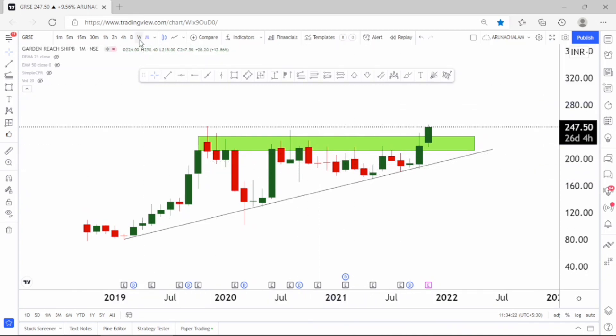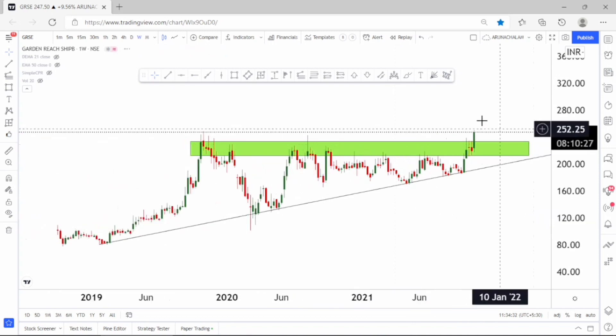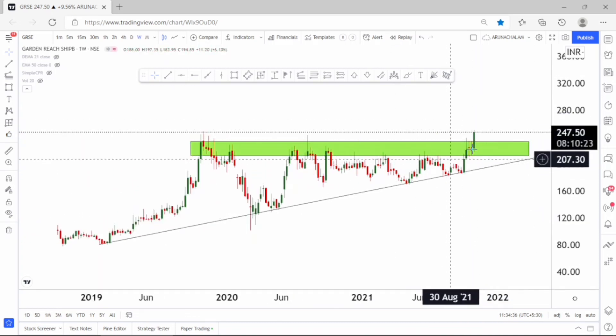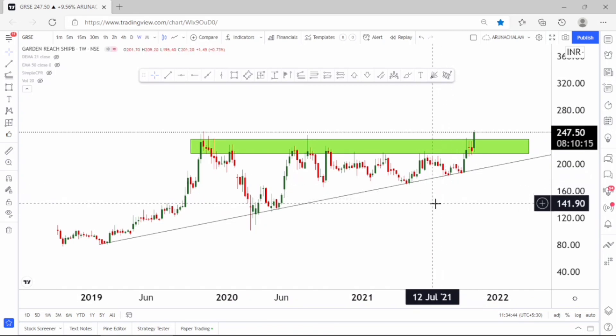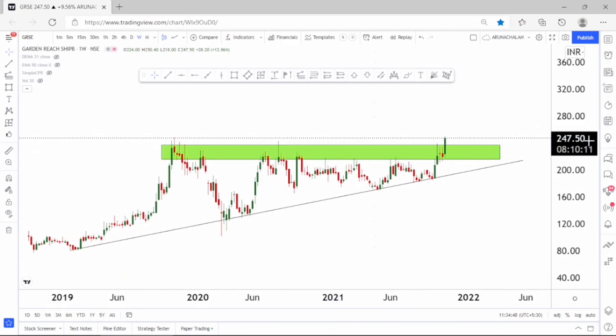We can consider going long for long term also. Now let's move to the weekly chart to analyze further. In the weekly chart, it is a clear bullish candle. The stock is cleanly moving higher and higher, and after touching the support level the stock exactly reacted. It's a good technical follower stock, so we can expect a fantastic rally from here.